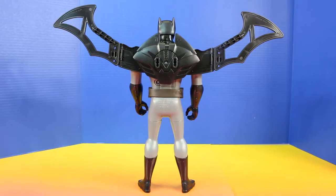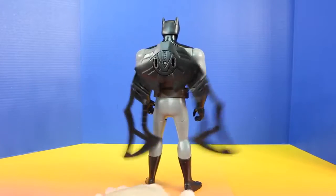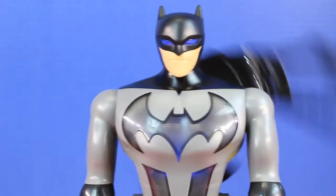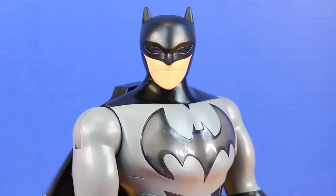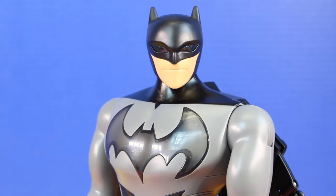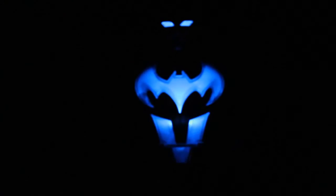That is so cool. And then we can transform the Battle Wings back into the Bat Cape. You're done Luthor. We can handle this Superman. I am Batman. I'm calling all Justice League members. You're done Luthor. Stay down Mongol.